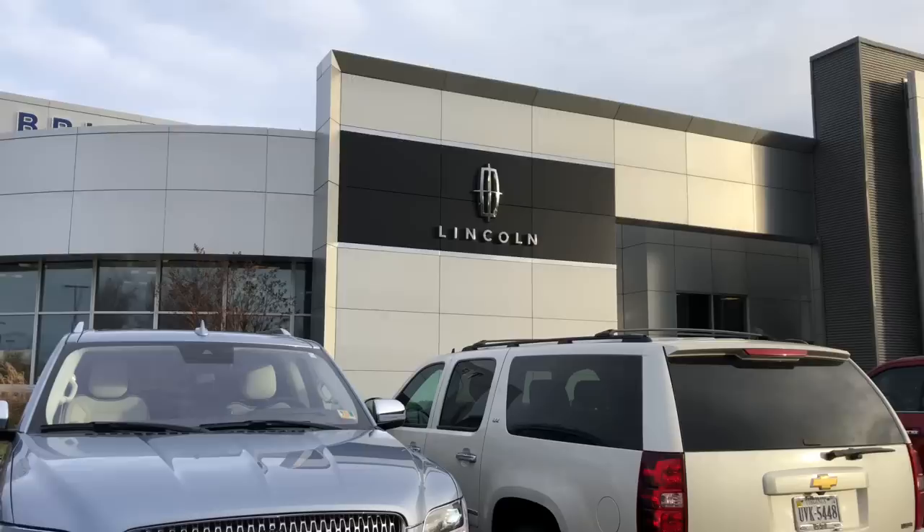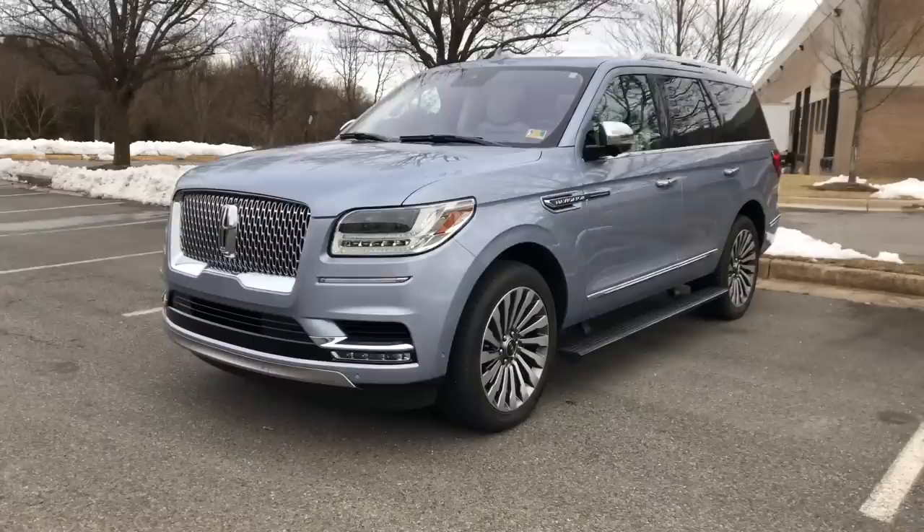Hello everybody and welcome back to Nathan Adams Cars. Today I'm in northern Virginia, which is where I live, at Ted Britt Lincoln and Ford. They're going to let me stop by and take a look at some of their selection. In particular, we're taking a look at the new Lincoln Navigator, so let's get started on the review.